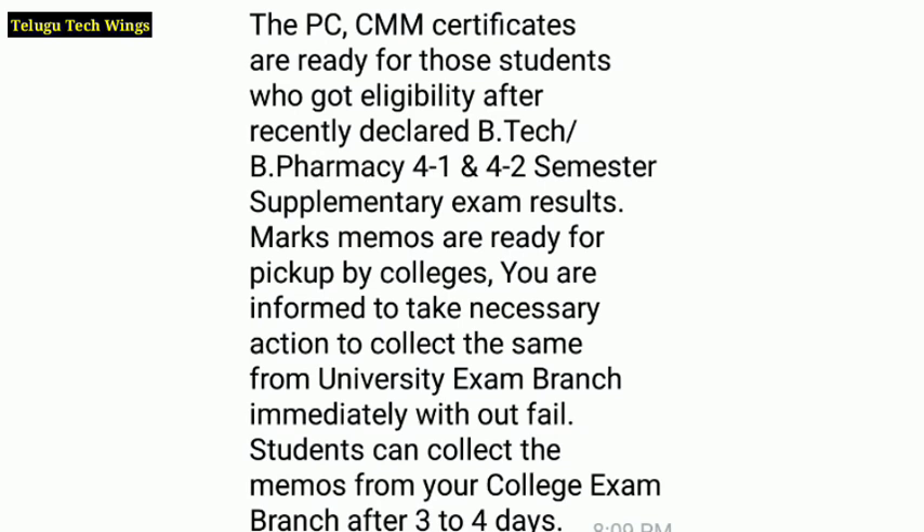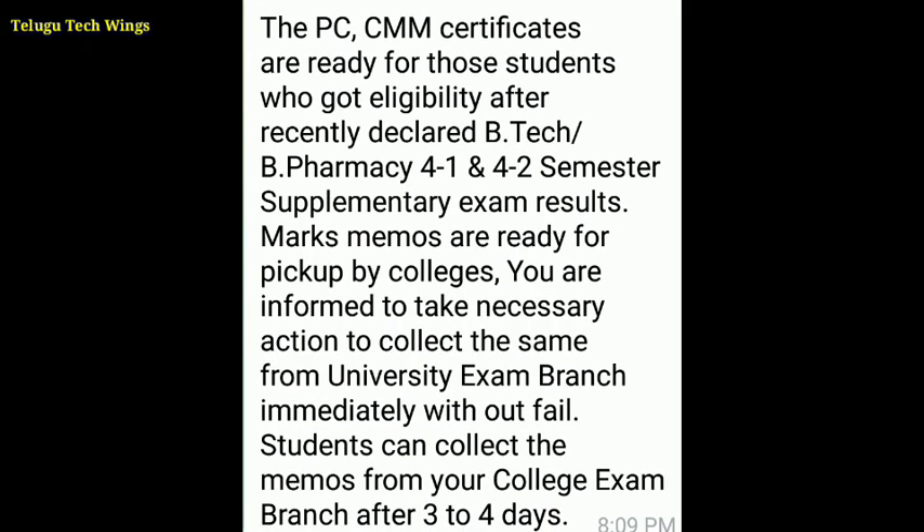The PC and CMM certificates are now ready for those students who got eligibility after the recently declared BTECH, BPharmacy 4-1 and 4-2 semester supplementary exam results. Marks memos are ready for pickup by colleges — you are informed to take necessary action.